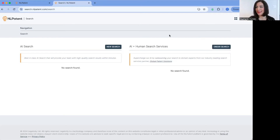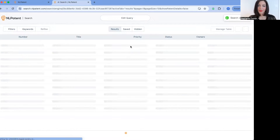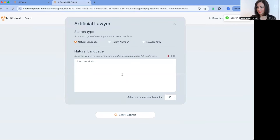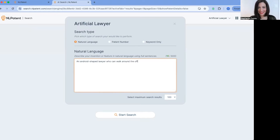I asked Richard to give me an example of an invention today, so we'll do that together. His suggestion: a physical robotic lawyer shaped like an android with two arms, two legs, and a head, who can walk around the office and do some traditional legal tasks. This is obviously a fictional suggestion just to demonstrate the product.